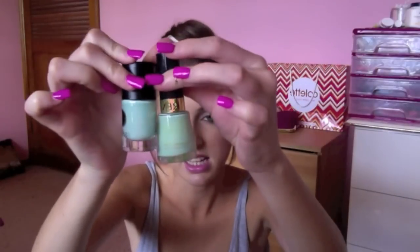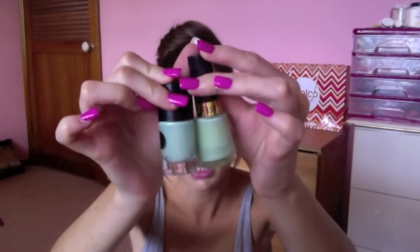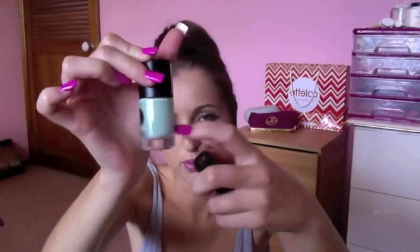Then I have two mint-coloured nail polishes. The first one is from Revlon — just the one in 85 Minted, which is a really popular one. And then I have one from Savvy in Mint Julep, which is more of a light mint colour — more of a bluey mint rather than a greeny mint. I probably prefer the Savvy one a little bit better. I just wanted to get it because the Revlon one is drying out.